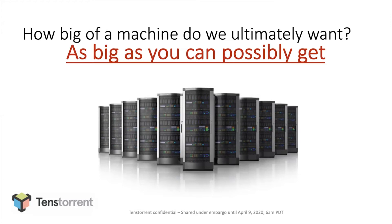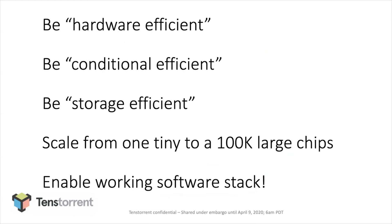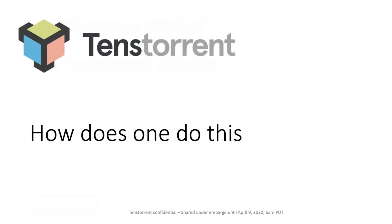We believe the answer is it needs to be as big as we can really shoot for. Summarizing this intro section: we need to keep hardware efficiency — good TOPS per watt and bandwidth per resource. We need to achieve conditional efficiency, which as an industry we have been mostly ignoring so far. Storage efficiency matters too: models are huge, so cost per bit of storage is a really big deal. Finally, we need to be shooting for huge scales — a hundred thousand chips or even more. And all this needs to be tied together by software that works.